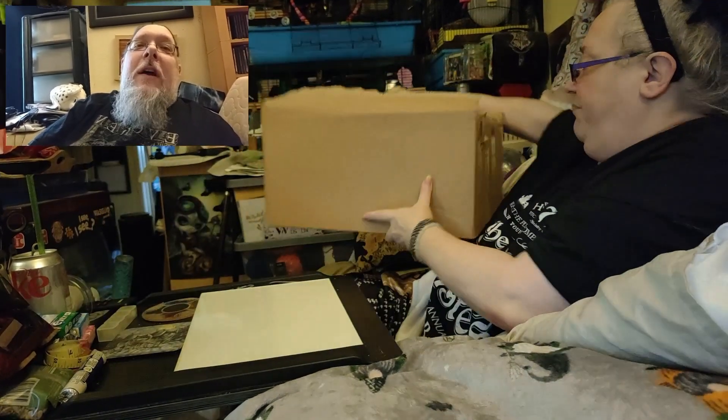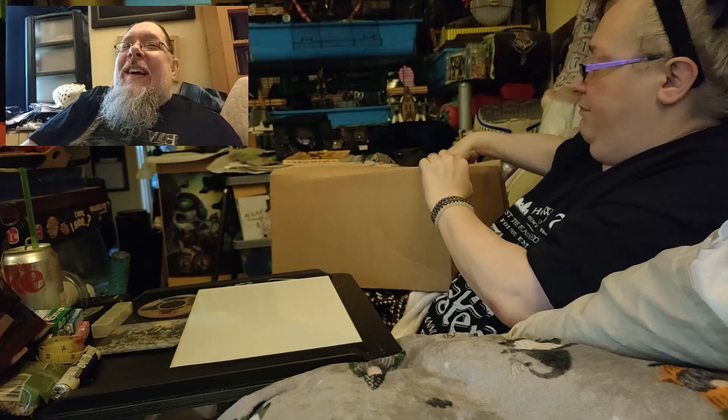Let's have a look. I already opened it up because the last box Debbie opened — she cut herself on it. Oh god.